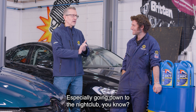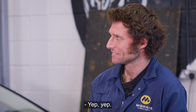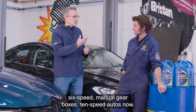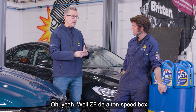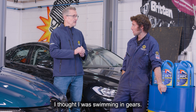Love the smell of EP90, mate. Oh absolutely, you can't beat it — especially going down the nightclub. As things have progressed, we've gone to five-speed, six-speed manual gearboxes, and 10-speed autos now. 10-speed are quite common now. ZF do a 10-speed box, and there's a few manufacturers now. Some of the higher models in product ranges are 10-speed. My van is 8-speed — I thought I was swimming in gears!